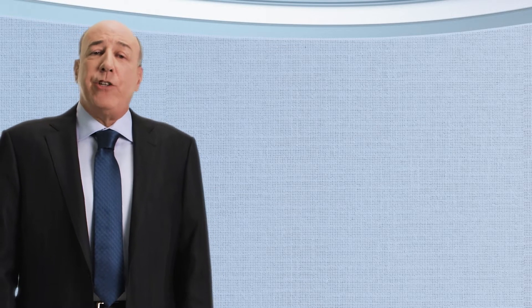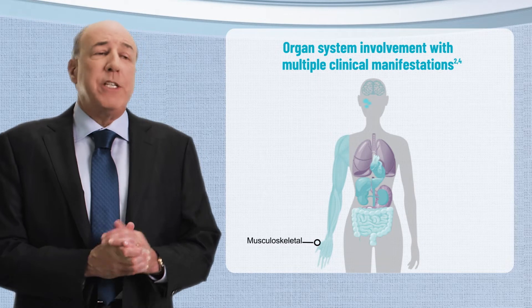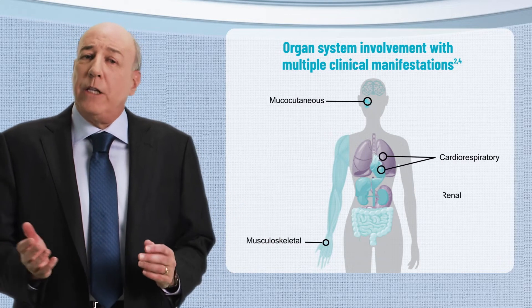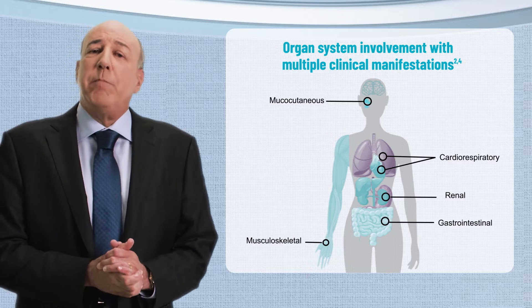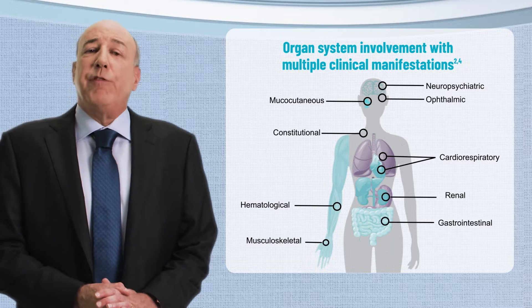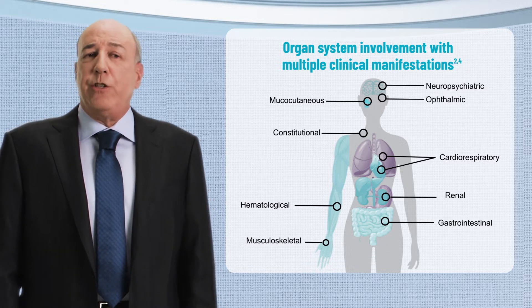Systemic lupus erythematosus, or SLE, is a complex disease that is heterogeneous in nature and affects a diverse patient population. Organ system involvement can range from musculoskeletal to cutaneous, cardiovascular, renal, or gastrointestinal, and can affect multiple organs simultaneously. The challenging nature of SLE is reflected in its broad range of disease impact, which varies from patient to patient.